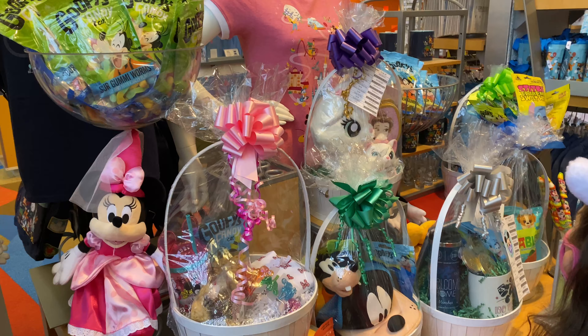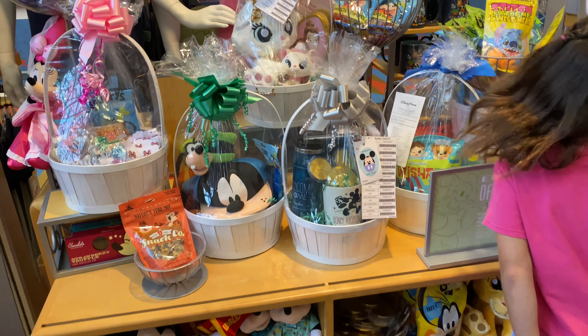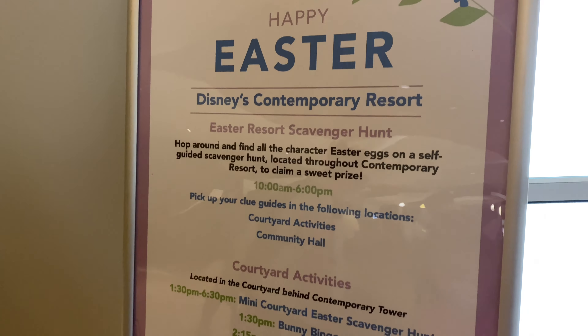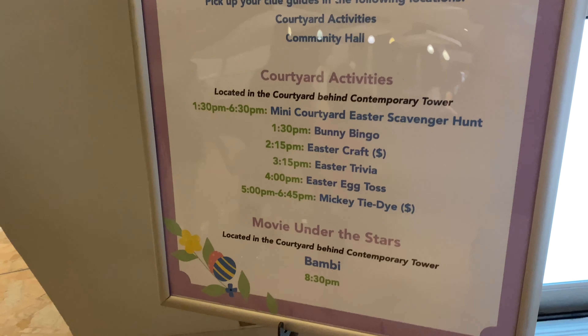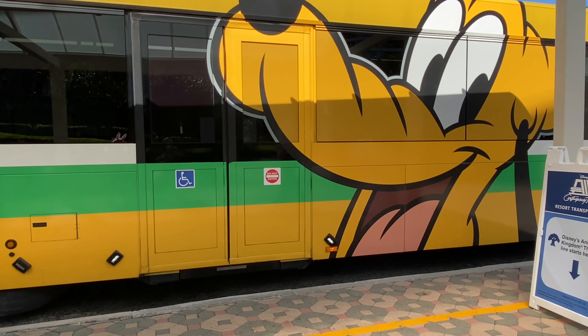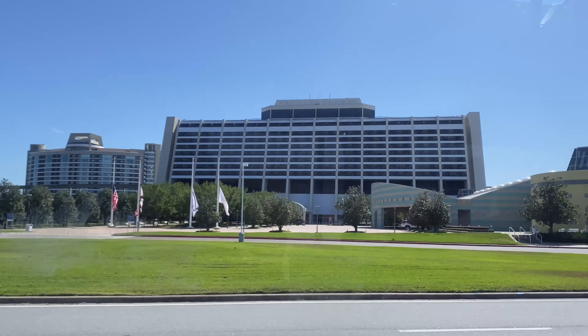Although the Contemporary does not have an egg to display, they do have some baskets — which is egg-citing on my egg-venture today. These are $100 baskets, so bring your wallet! There is a plentiful amount of Easter activities here at the Contemporary, including Easter resort scavenger hunts, courtyard activities, and a movie under the stars — Bambi, how spring-like! As you can see, there is no shortage of Easter activities at the resorts on Easter. You don't even have to go to the parks. Now I'm going to hop on over to Hollywood Studios, take a ride on the Skyliner, and then go to the Yacht and Beach Club where I hear there are more eggs to see.